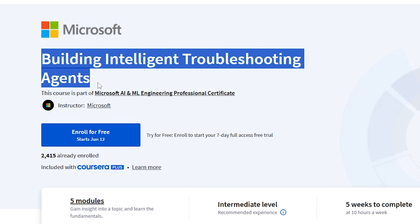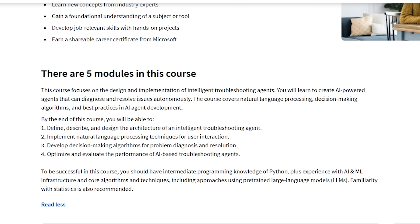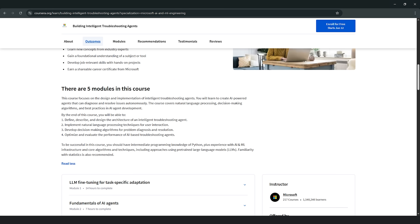Course 3: Building Intelligent Troubleshooting Agents. In this course, you'll learn how to build smart AI agents that can find and fix problems all on their own. You'll get hands-on with natural language processing and decision-making techniques, and find out the best ways to create AI systems that work like digital problem solvers.